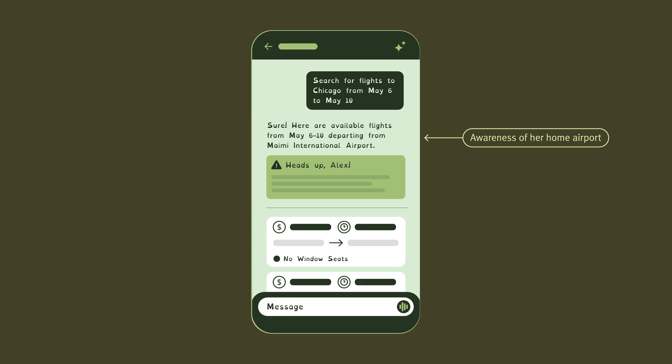As the system pulls up flight options, it also checks for any weather or upcoming events that could impact Alex's trip. A warning message appears on the screen alerting Alex that there's a major event over those dates that will make her travel more expensive. The system advises Alex to book her flight and hotel as early as possible.